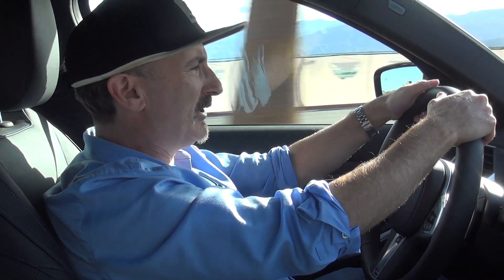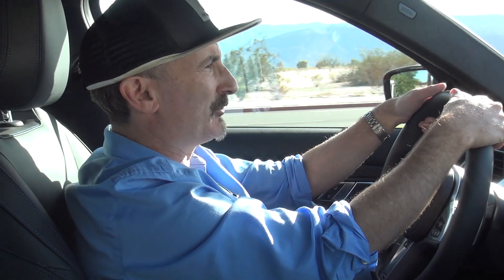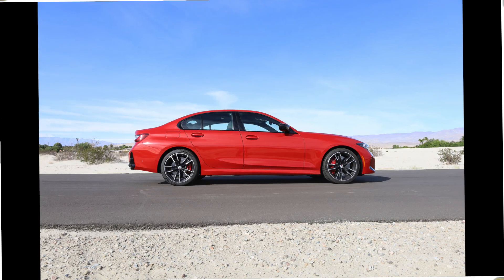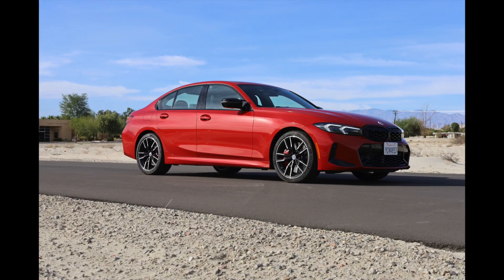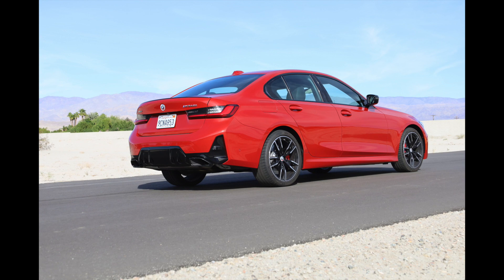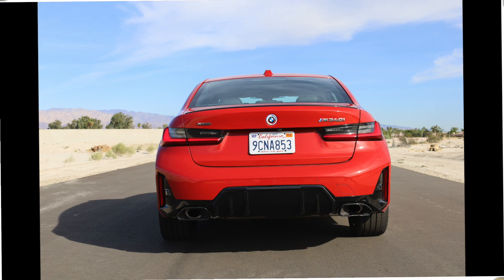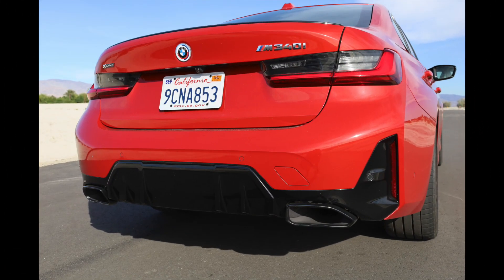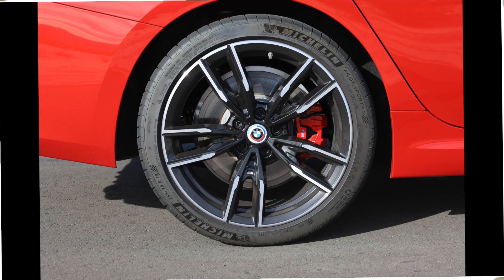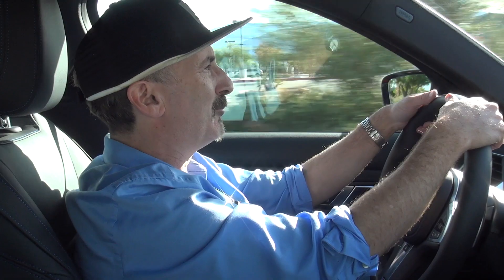I've got it in Sport Plus mode, and you can see I'm already going 80 miles an hour. So let me give you a full tour of the exterior. That color you're looking at is Melbourne Red Metallic, a $650 option. This car also has the Shadowline package, as well as the cooling and high-performance tire package, which gives you the 19-inch M wheels. It also has the M Sport Package Pro, which gives you the red brake calipers and some special M lighting and extended Shadowline trim.